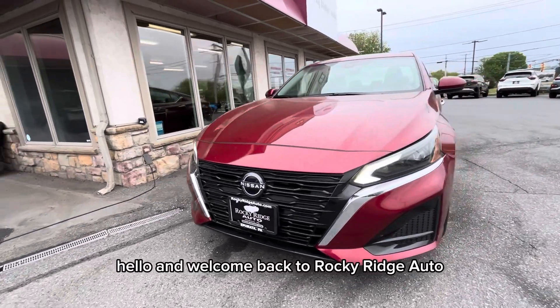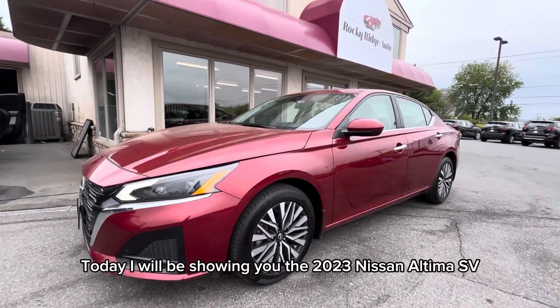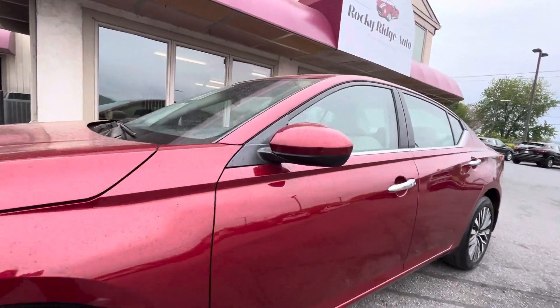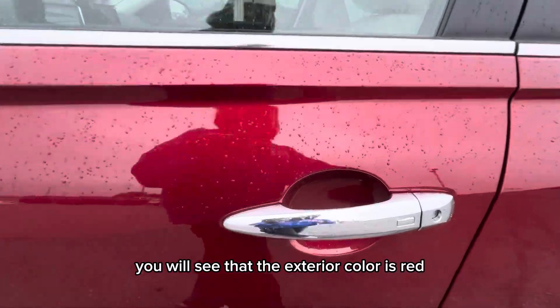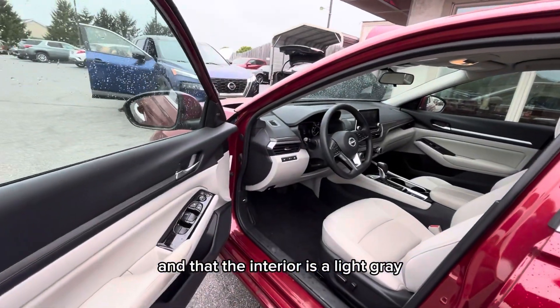Hello and welcome back to Rocky Ridge Auto. Today I will be showing you the 2023 Nissan Altima SV. You will see that the exterior color is red and the interior is a light gray.